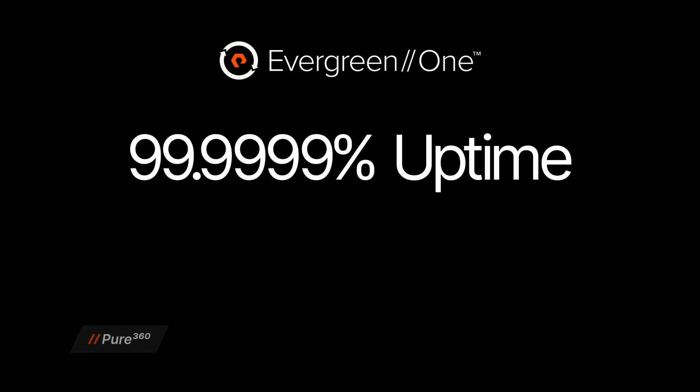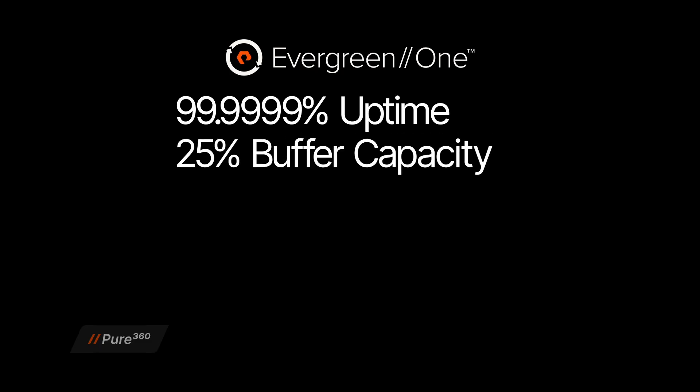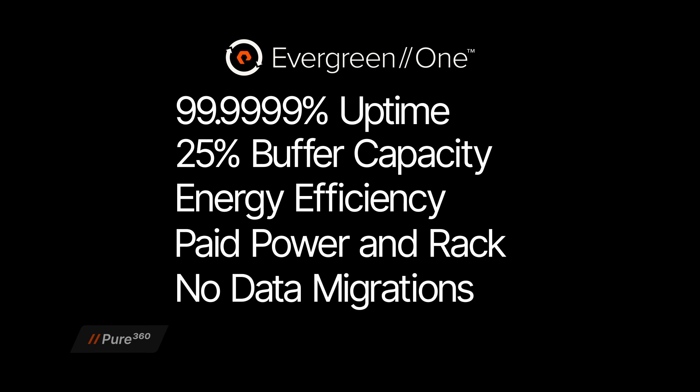With these SLAs, you no longer need to worry about managing performance, capacity, or availability — Pure Storage has it covered. These SLAs include six nines of availability with zero planned downtime for maintenance or upgrades. Whereas competing offerings may carve out exceptions for maintenance windows, Evergreen1 is the only one to deliver true uninterrupted availability. Buffer capacity grows with your needs, offering a 25% cushion over your usage or reserve commitment. Energy efficiency guarantees meet your sustainability goals, reducing e-waste and ensuring optimized power usage. Paid Power and Rack is an industry-first commitment where Pure Storage covers the cost of power and rack space, reducing your operational expenses. Non-disruptive upgrades eliminate costly migrations, and zero data loss ensures that your critical information is always protected.